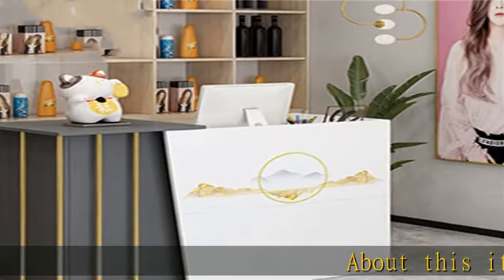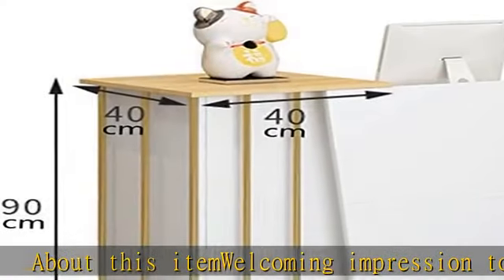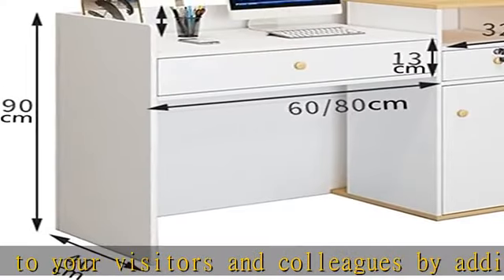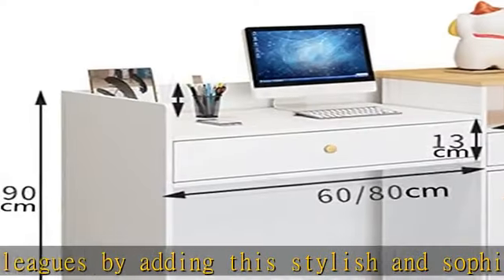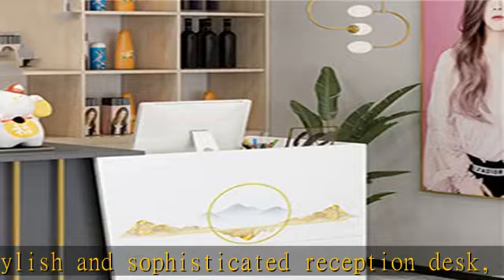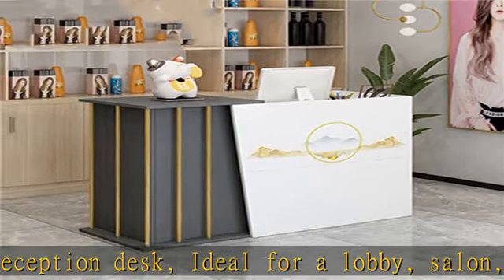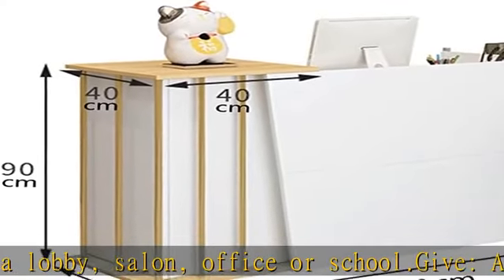Give a welcoming impression to your visitors and colleagues by adding this stylish and sophisticated reception desk, ideal for a lobby, salon, office, or school. It can be used in a variety of locations such as an office counter, restaurant, bank, supermarket, department store, and more.